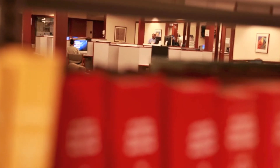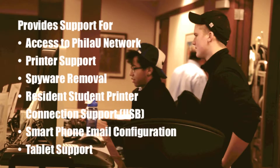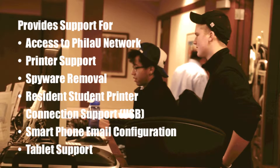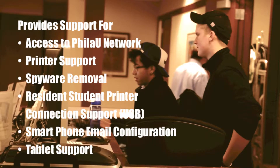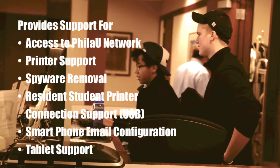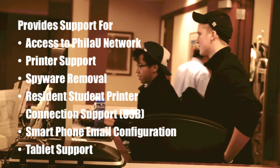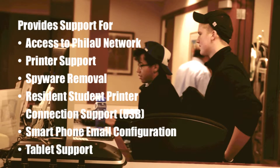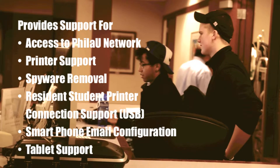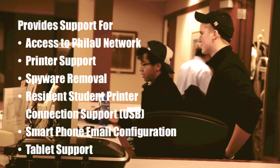The Laptop Clinic provides support for access to the FiliU wireless or wired network, printer support for wirelessly enabled printers and lab printers, assistance with virus and spyware removal, resident-student printer connection support (USB connection only), smartphone configuration to FiliU email, and tablet support.